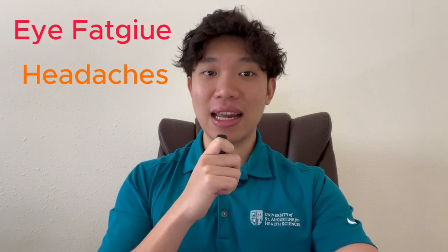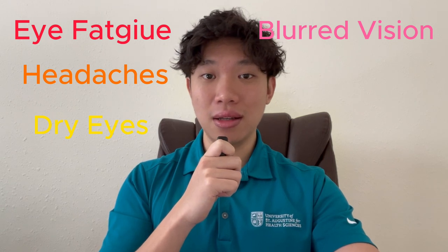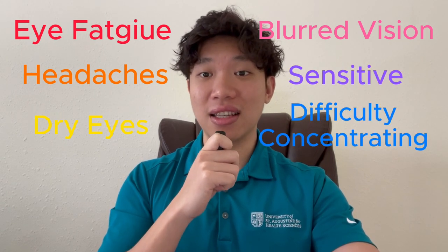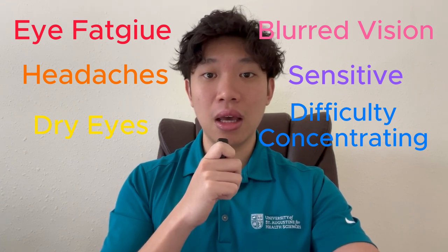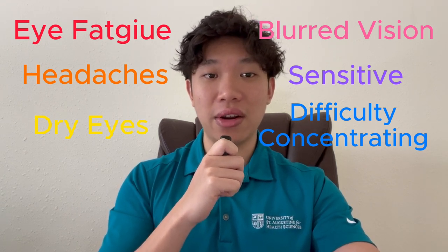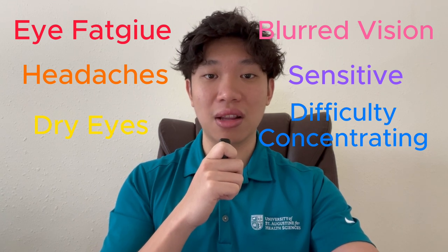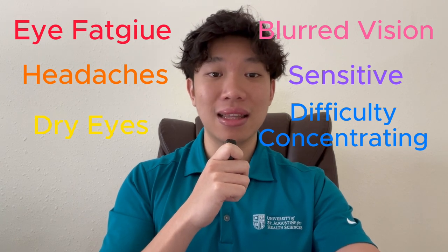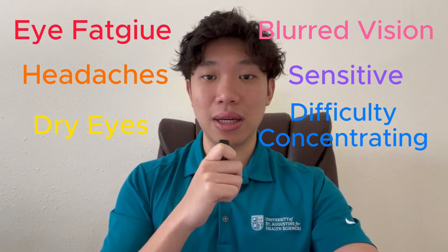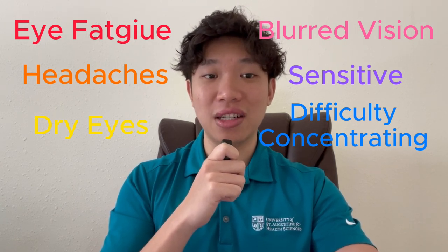The first step to reducing eye strain is to be able to identify the symptoms. Eye fatigue, headaches, dry eyes, blurred vision, sensitivity to light, and difficulty concentrating are all common indicators of eye strain. Many of us gamers have experienced these symptoms at some point but brush it off because they usually fade away. But consistently exposing yourself to these risks could leave permanent damage to your eyes.